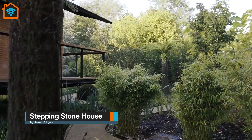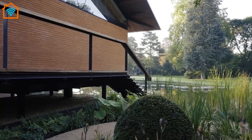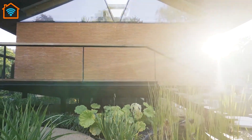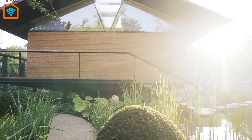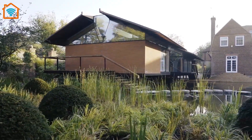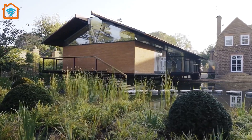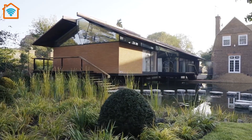Let's start with the Stepping Own House by Hamish and Lyons in the UK. Three disconnected, underused, and flood-prone outbuildings were replaced with two new buildings that provided additional living accommodation for the existing house. The design seeks to engage the family with the calming effects of nature, achieved through the abundant use of daylight, an organic structure, natural materials, and a new landscape design.